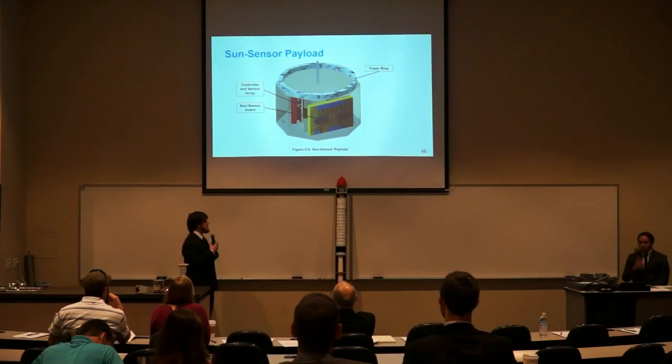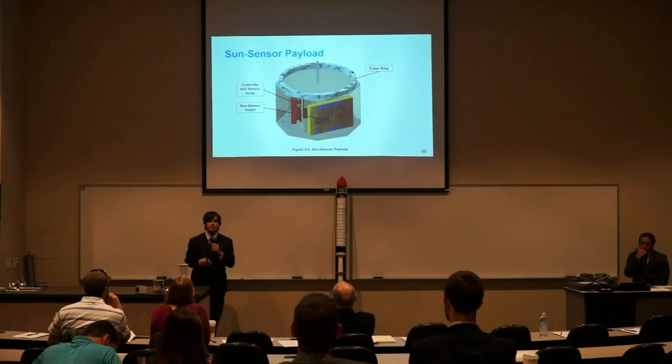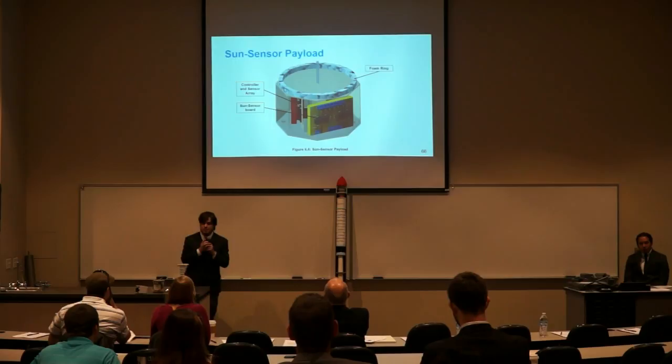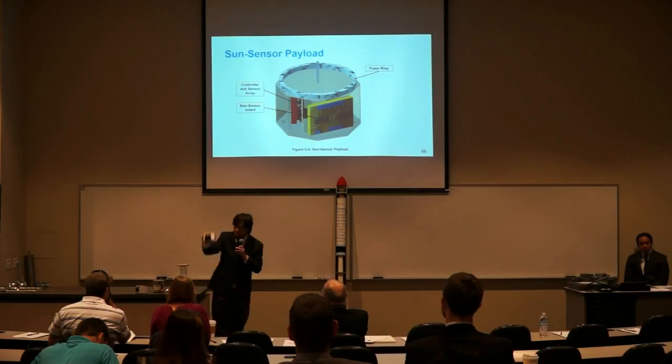We have six different scientific payloads to accommodate the possibility of six different teams in Experimental Space Systems. If there are fewer than six teams, we can remove instruments from the payloads and add ballast to maintain the correct weight. The first payload is a sun sensor payload — it is octagonal to have six orthogonal sides to get a good sun vector. It has the same TI Launchpad and Sensor Hub as the electronics bay, a battery and voltage regulator behind the sun sensor, and six sun sensors.